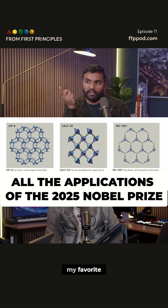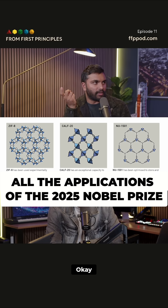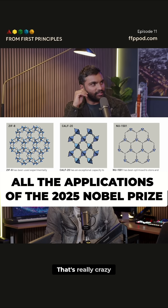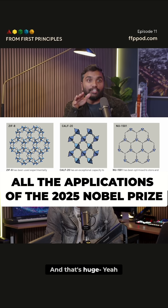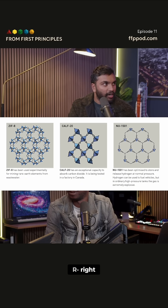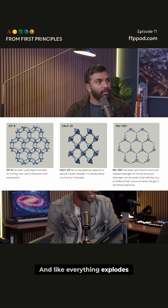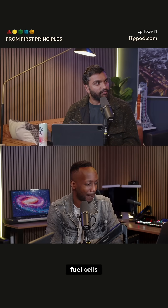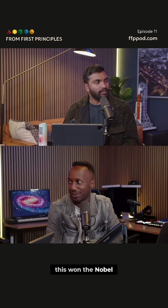On the right, that one's actually my favorite. That one can store and release hydrogen at normal pressure. So you don't need a tank of compressed hydrogen. That's really crazy, and that's huge because compressed hydrogen is how you get the Hindenburg in your car — everything explodes, so nobody wants hydrogen fuel cells. But now with this kind of stuff, you can get hydrogen fuel cells. I can understand why this won the Nobel.